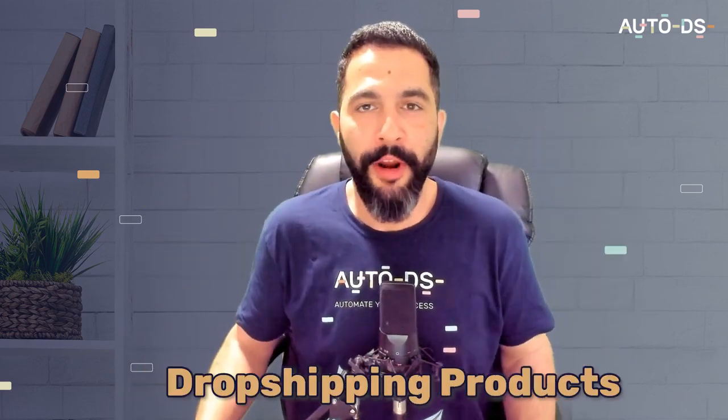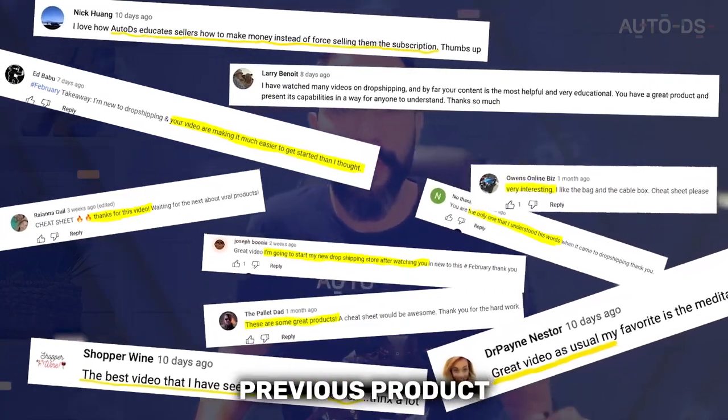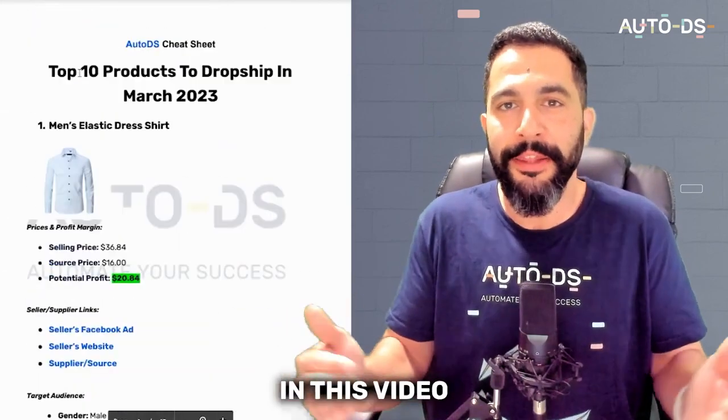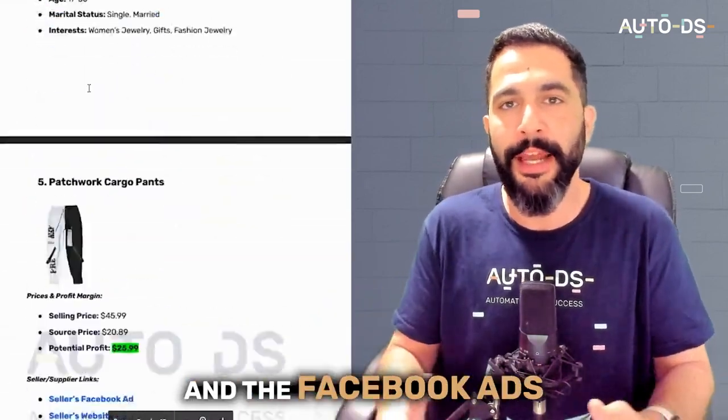Here are my top 10 favorite dropshipping products for the month of March. After helping thousands of dropshippers in my previous product videos, in this video not only am I going to share with you my cheat sheet including all of the products that I'm going over with all of the supplier links, sources, and Facebook ads.